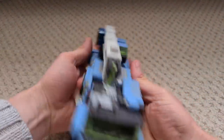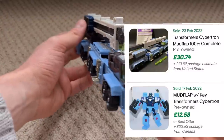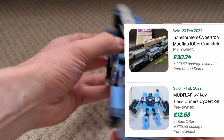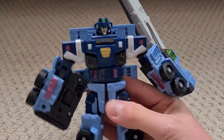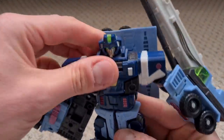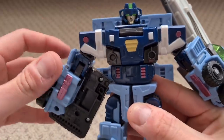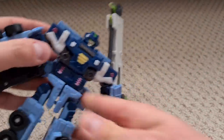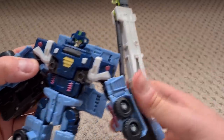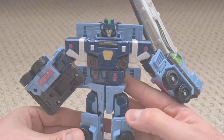This has to be one of my favourite Transformers for the box alone - look at that great model of a crane. From 2004, it's called Mudflap, a Decepticon. The transformation is nice and simple with some clever details around the head and lovely light piping making the eyes really pop - great face sculpt. It is a pretty basic robot mode overall - one arm doesn't really go anywhere - but this one is definitely going in the collection.